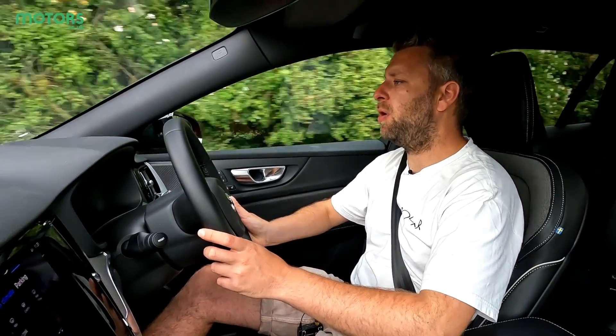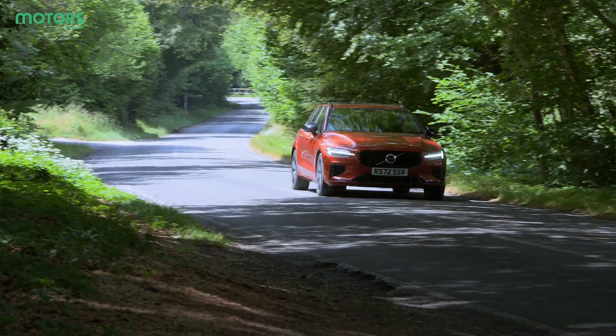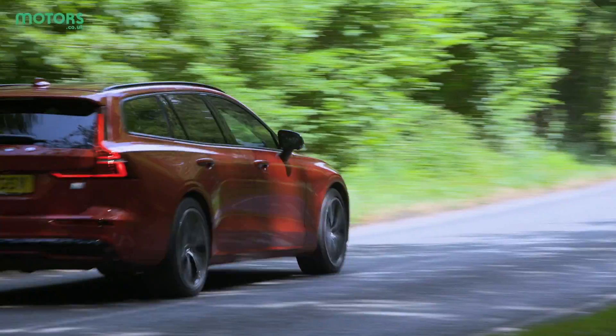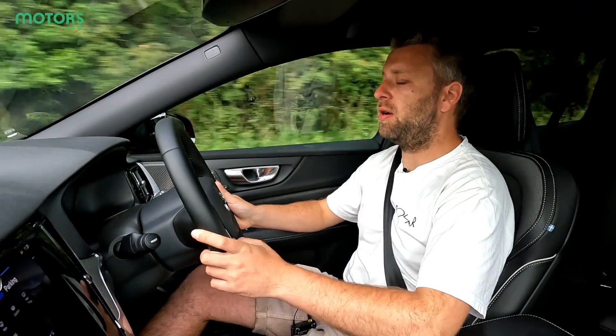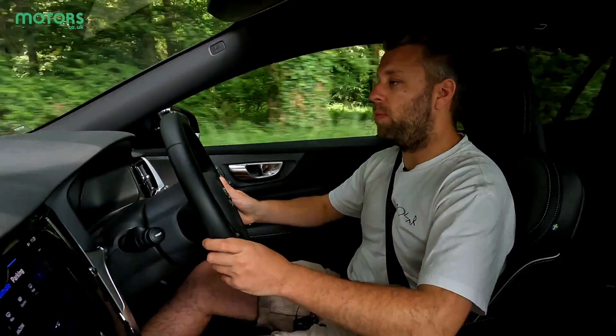I've spent a little bit of time on the motorway in this car too, and it does that perfectly fine — it's comfortable and very easy. The only thing I can't find in this car is whether or not it has cruise control; it seems to just have a speed limiter, which for me is a bit more of a pain. Do you prefer a speed limiter or full-on cruise control? Let me know in the comments section below.